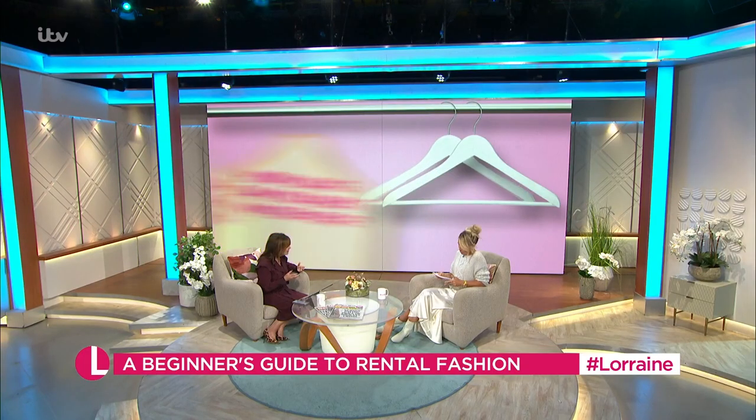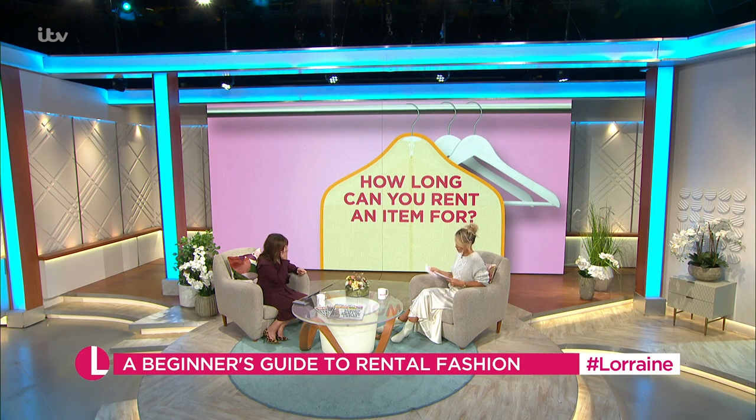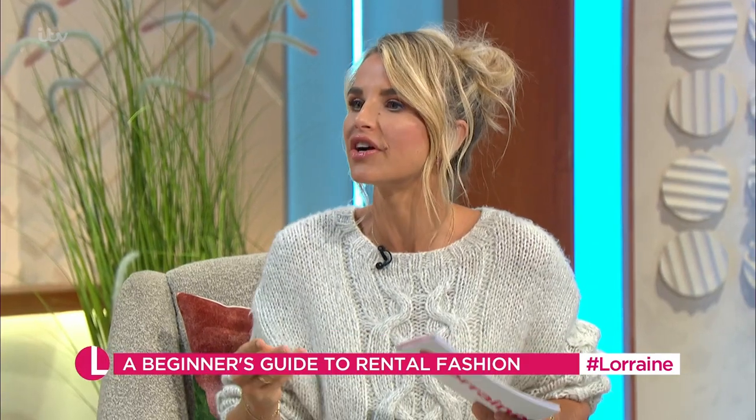How long do you rent it for — is it just for the night? You can rent an item from four days anywhere up to 16 days. That's quite cool because if you're going on holiday or to a wedding away and you want something amazing, you could rent it, keep it for the 16 days, and then send it back when you get home.